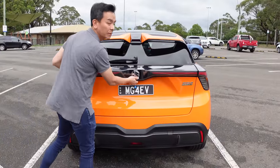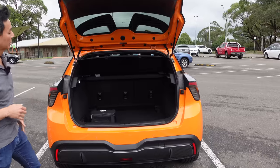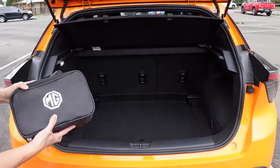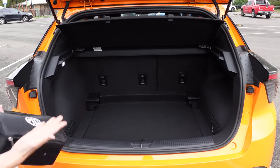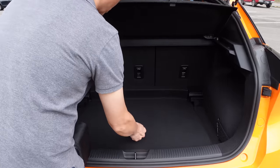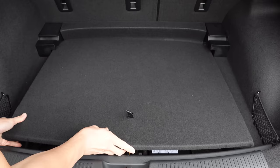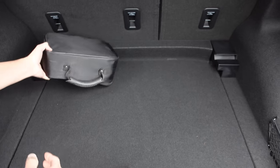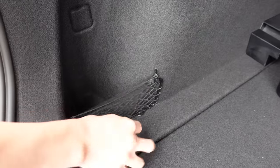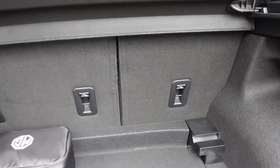Let's start with the boot. It's not a powered liftgate, similar to the 51 variant. There's a removable parcel shelf and a nice big boot for a hatchback. It comes with a portable charging kit. This is also V2L — vehicle-to-load — though there's no adapter included; it's a separate accessory. There's a two-level floor with a subfloor: no spare tyre, but there is a compressor and repair kit. There's netting with two separate compartments, and a 60/40 split rear seat.